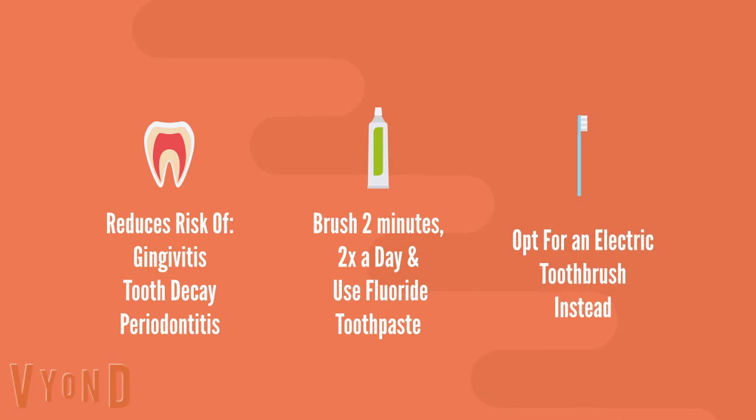For an easier brush, use an electric toothbrush instead of a manual one. It cleans your teeth better and makes it easier as well.